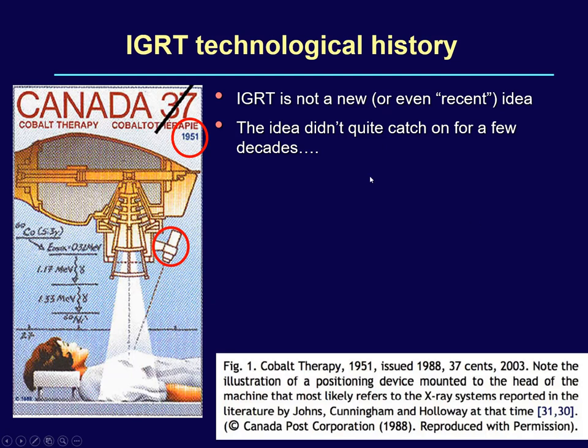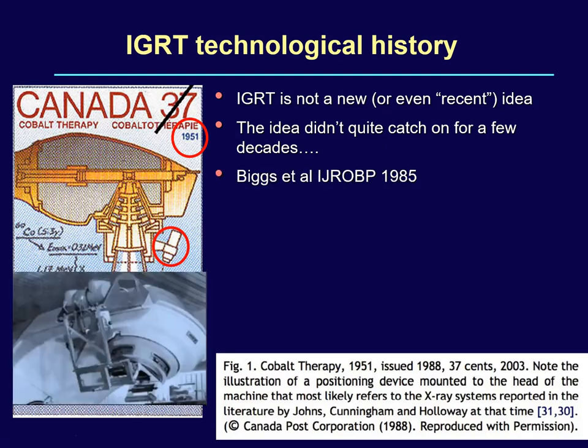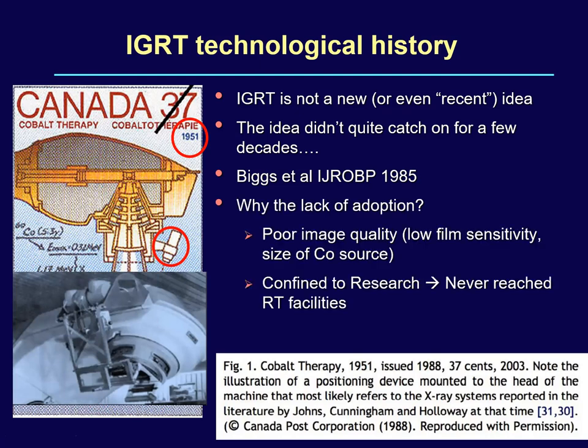The idea didn't quite catch on for a few decades. Over a period of time there were a lot of academic research developments, but image-guided radiation therapy was not in the clinics. The reason could be that the time was not ripe, given that later developments — multi-modality image registration for target delineation, precision radiation therapy, MLC development, portal imaging, highly dose-conformal treatments, inverse planning systems, and delivery systems — were not yet feasible.